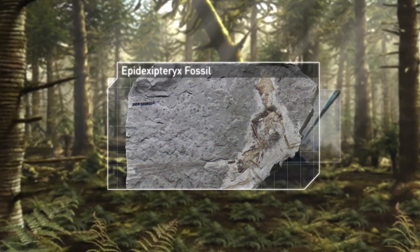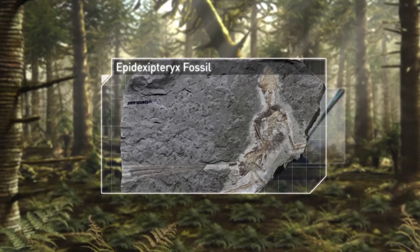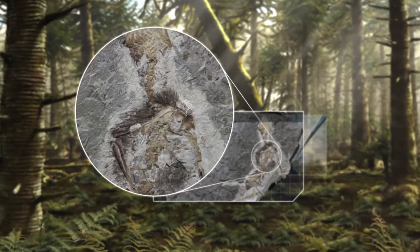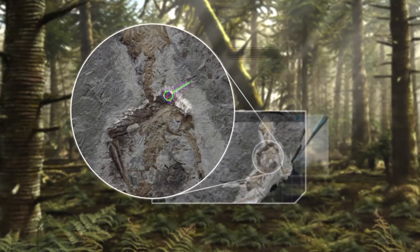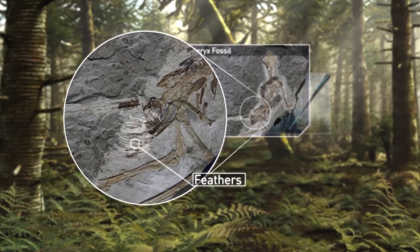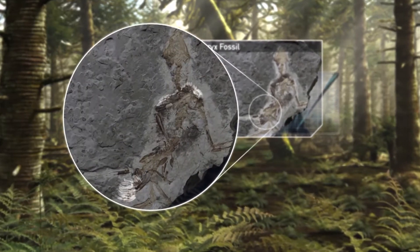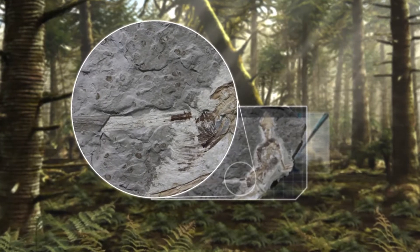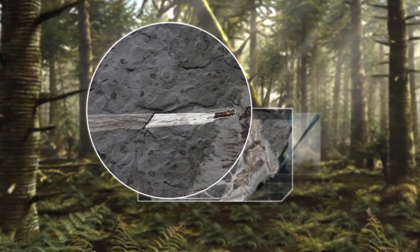There is more to this extraordinary creature than first meets the eye. Not only was it perfectly designed for life in the trees, but the fossil has also revealed that it was covered in short, simple feathers. Feathers that were likely to have evolved for just one reason: to keep it warm. But there is one last striking feature.